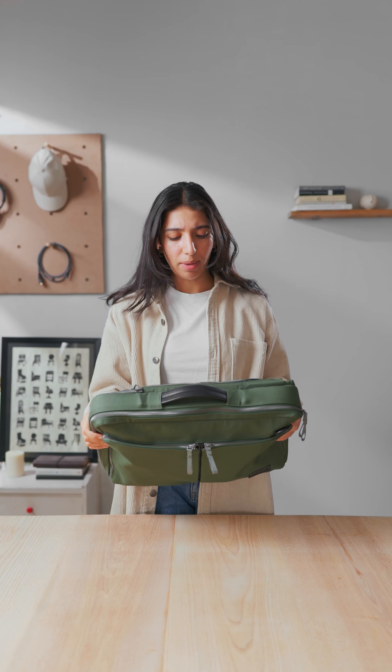If you're wondering — is this a briefcase or is this a backpack? The answer is that it is both. One for when you have to look professional and smart at work, and one for when you have to go back home in a metro.